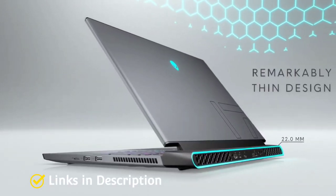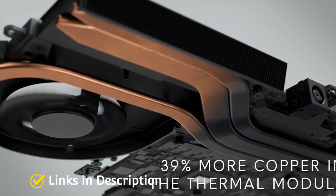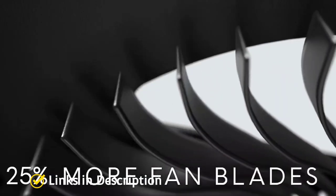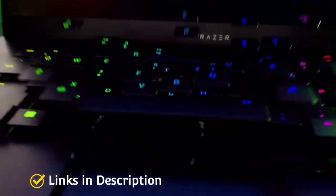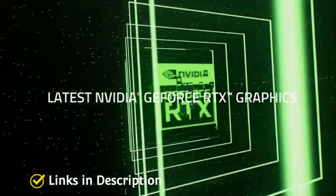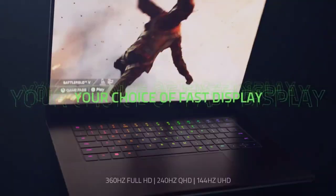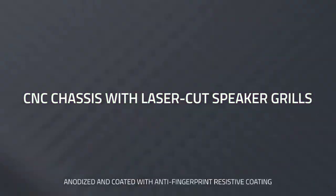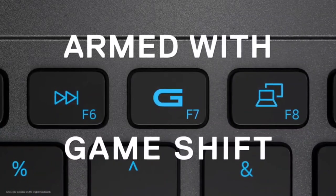The best gaming laptops are changing every year. The early days of mobile gaming were largely desktop replacements — clunky chassis, multiple power bricks, and a lot of RGB lighting. But the top contenders now are different. Manufacturers are finally putting powerful specifications in slicker, more portable, and more professional designs. They have excellent fast-refreshing screens that are necessary for a great gaming experience, and these laptops are not just great for gaming but for everyday work as well.